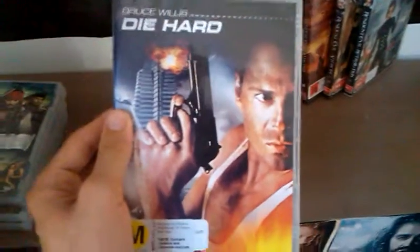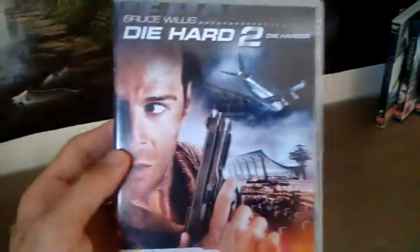Next up is probably one of my favourite action series — it's Die Hard. Here is the first Die Hard with Bruce Willis — well, they all have Bruce Willis — special features, scene shots. This is my third favourite, please don't judge me. I do still love it a lot. It's Die Hard 2: Die Harder with Bruce Willis again.